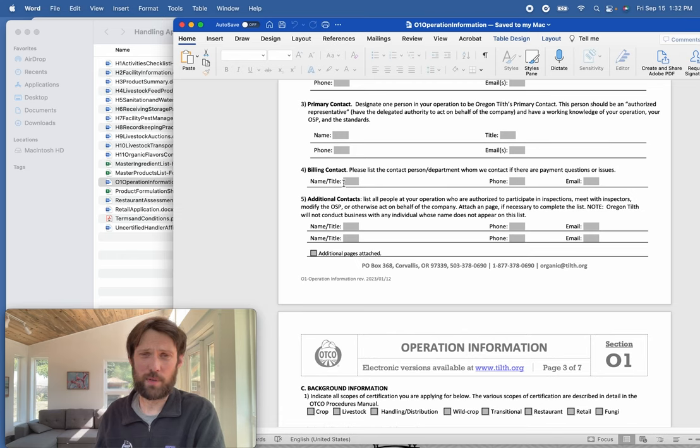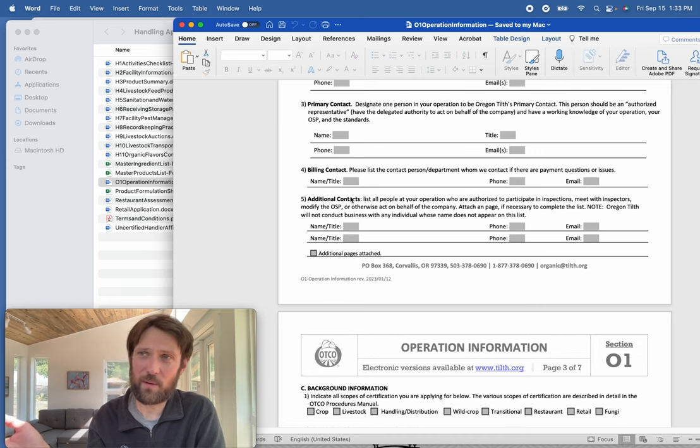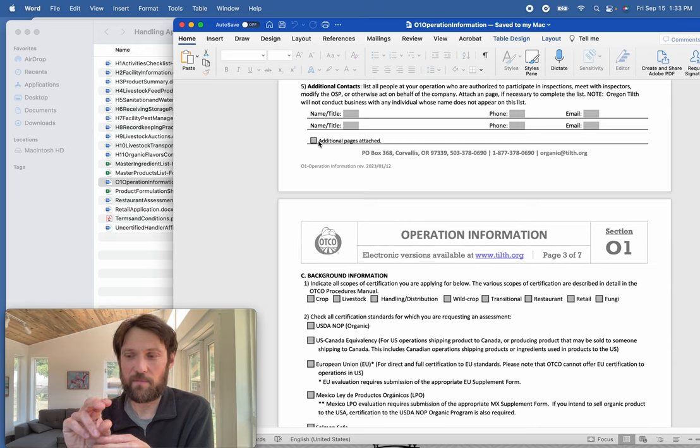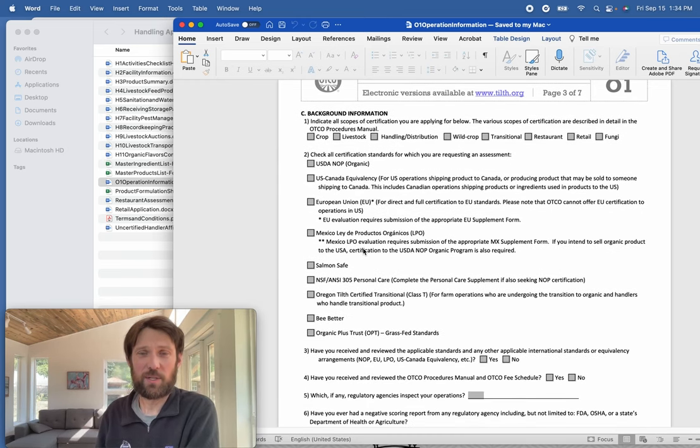It's up to you whether you assign a billing contact or additional contacts, but be aware that anyone who wants to make changes to your file or ask about it must be listed as an approved contact — that's all to protect confidentiality. If you want to attach additional pages or supplements, you can always do that; we'll read every word. Just note in the file name what the attachment relates to.